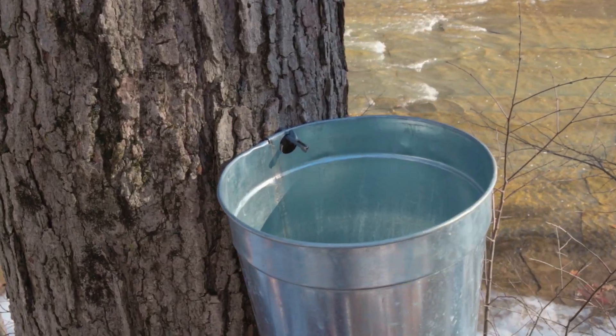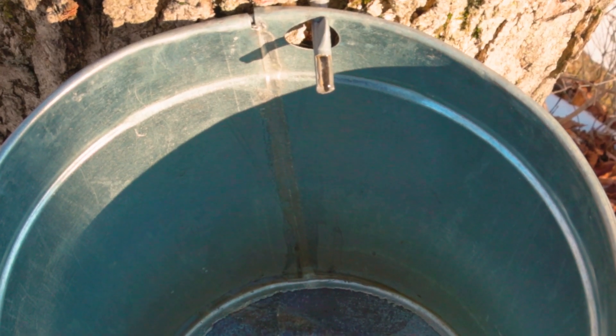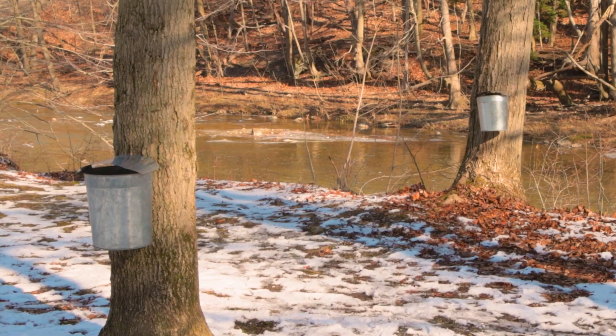You can see we've got a beautiful consistent flow, so when we take it into our sugar house, we'll boil off that water and we'll be left with that delicious sugar from our sugar maples.